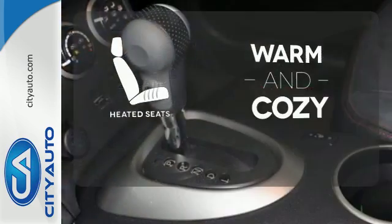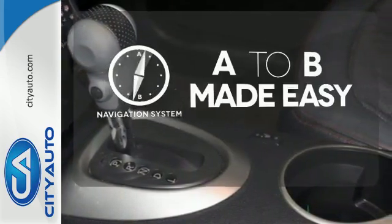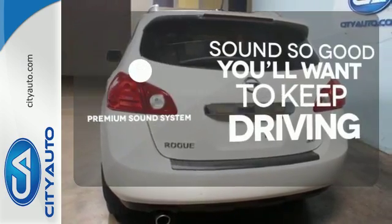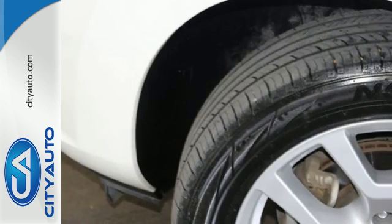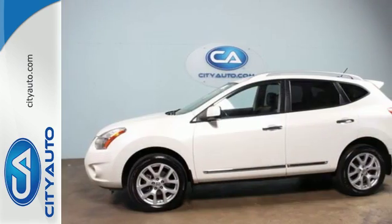Wrap yourself in the comfort of heated seats. Never feel lost again with the navigation system. You might take a drive just to listen to the premium sound system. This family friendly Rogue is a safe choice with perfect five-star scores in government front and side impact crash tests.